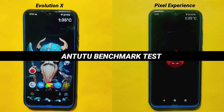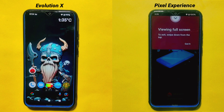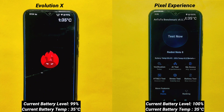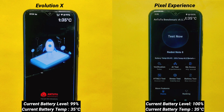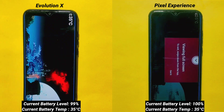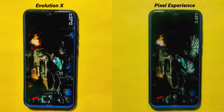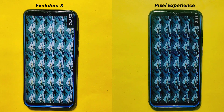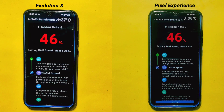AnTuTu Benchmark Test: After conducting the boot test, I'll now perform some benchmark tests, beginning with AnTuTu Benchmark. You can see the current temperature and battery level on both ROMs on your screen. I'll tap the Test button at the same time on both ROMs and measure the time taken to complete this test. This process will take some time, so I'll fast forward without cutting anything so you don't have to wait as long as I did.